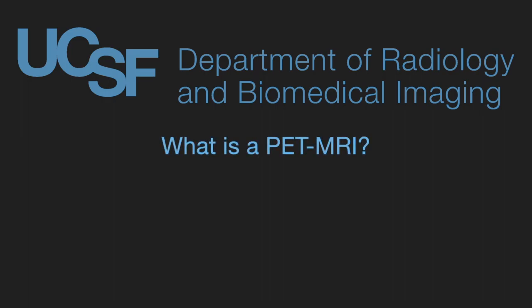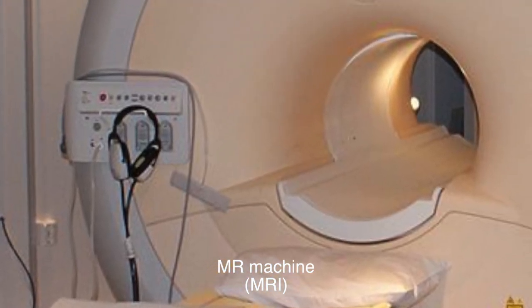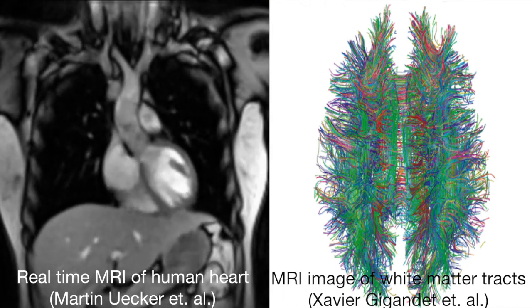PET/MRI is a new technology where they've combined both an MR and a PET scanner together into the same machine. Previously, you had MR machines, which are large, heavy, loud machines that take very exquisite images of certain portions of the body — used predominantly for the pelvis, the liver, the brain, and the heart.